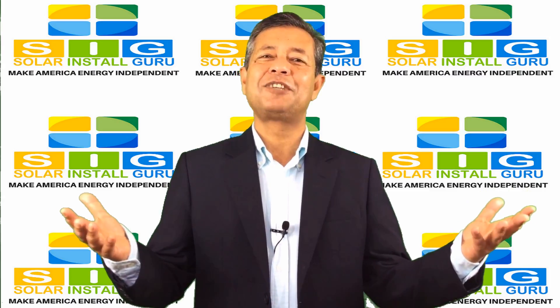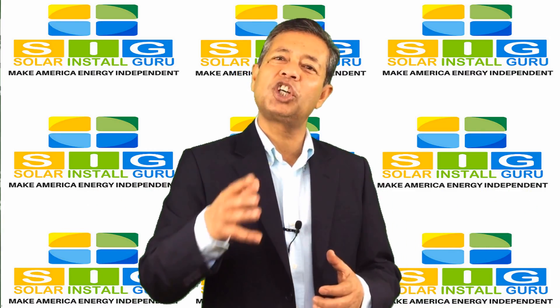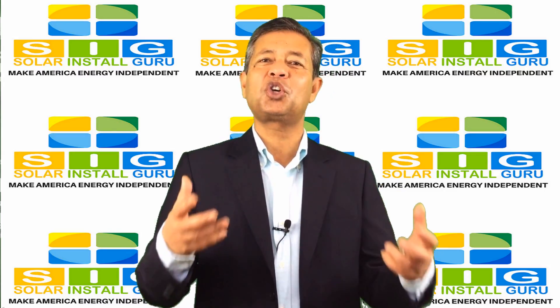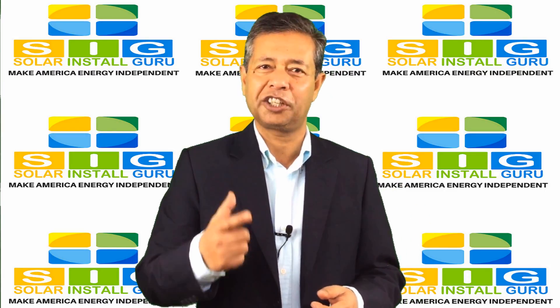Hi, this is Mohidul Saad, co-founder of SolarInstallGuru.com. Glad to see your interest in our Solar Energy Savings Calculator.